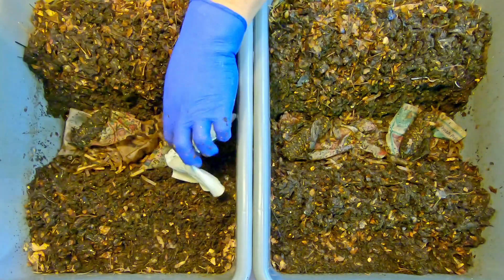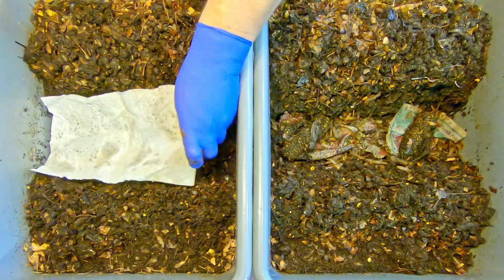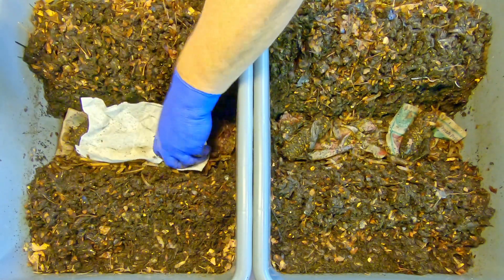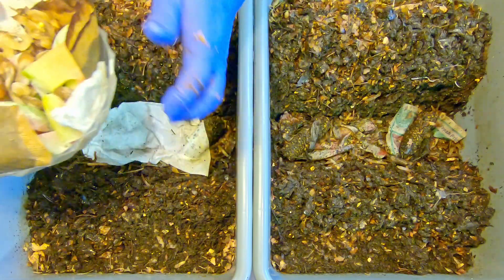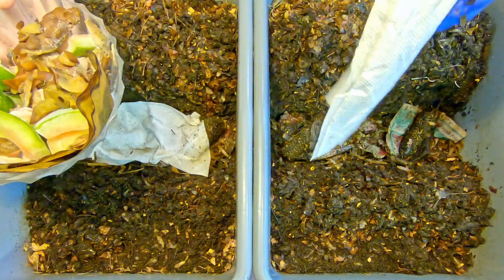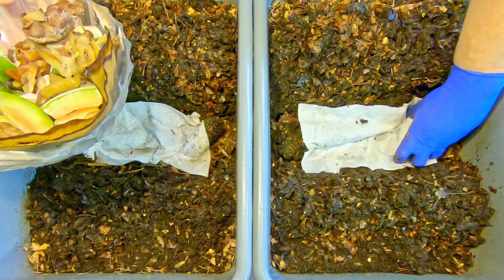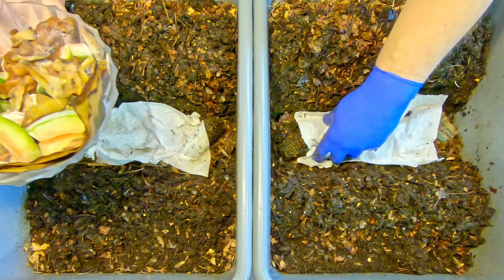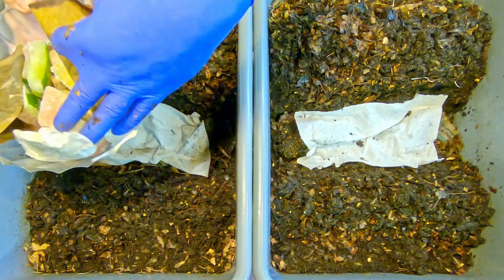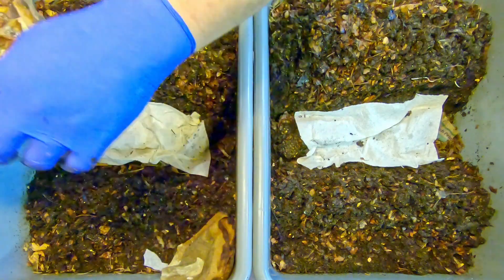Now, before we pile on the foods, the other things I had hoped to include beneath the food were a couple of these soiled paper towels. All those little spots on there make me kind of wonder if that might be some sort of mold or bacteria — it could very well be. And if it is, then the worms are going to love it, because that's just one of the things they really enjoy eating. These feeding zone indicators, on the other hand, we're going to set aside and use them at the very end when we top cover.